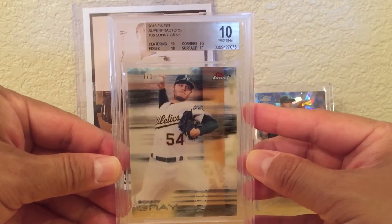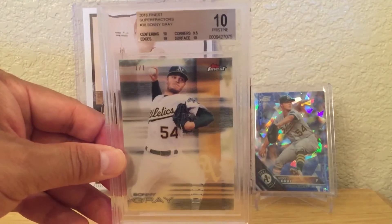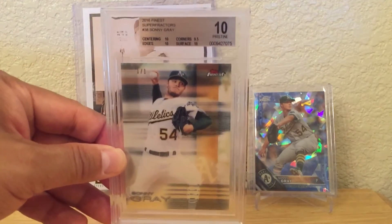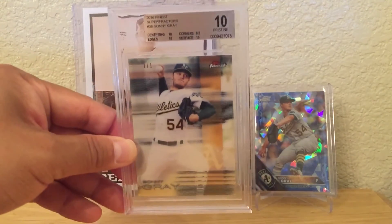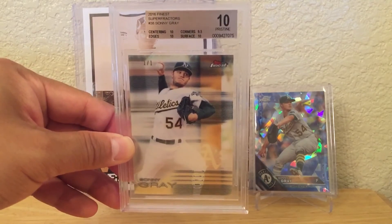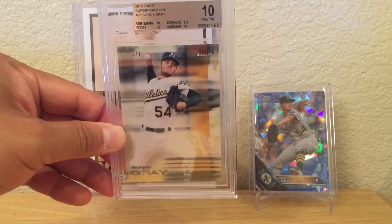That's it so far. I actually have more Sonny Gray cards coming in this week — not sure exactly when, so I'll probably just post pictures on the Facebook page. Thanks for watching guys, leave a comment below, let me know how I'm doing, and I'll talk to you guys later. Bye!